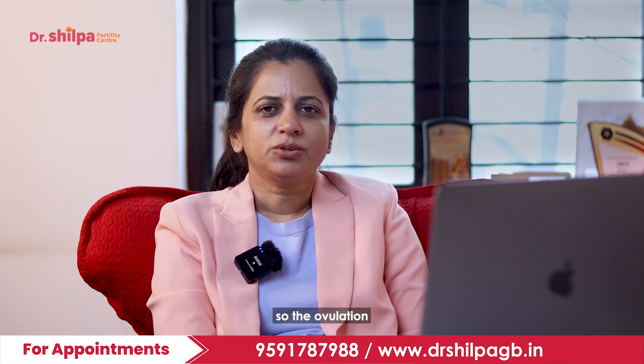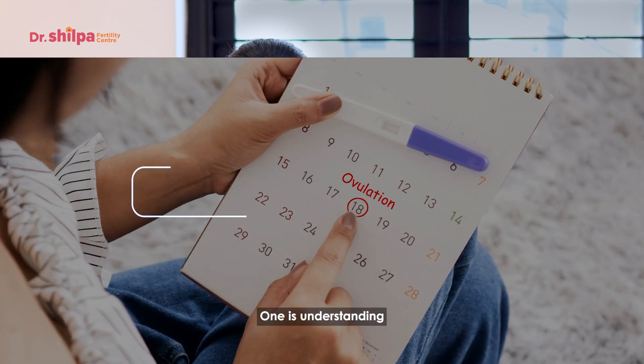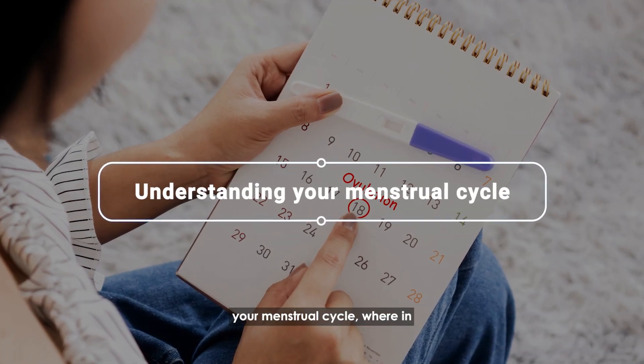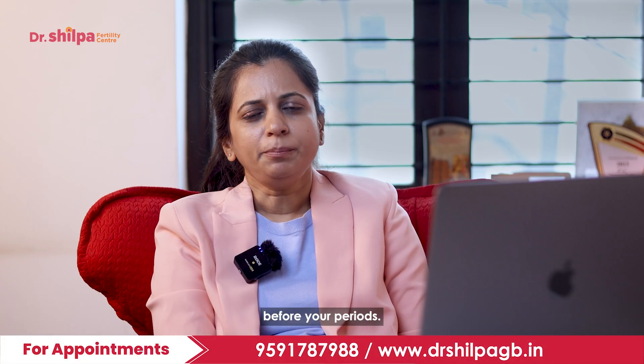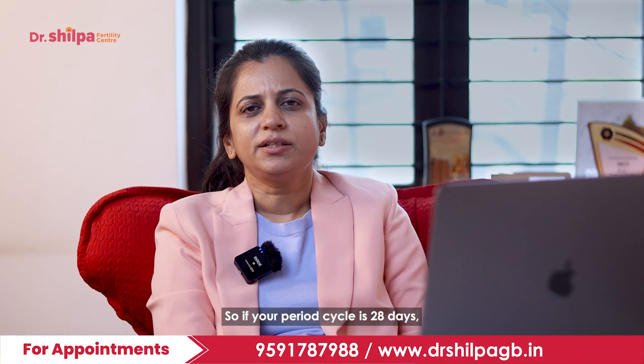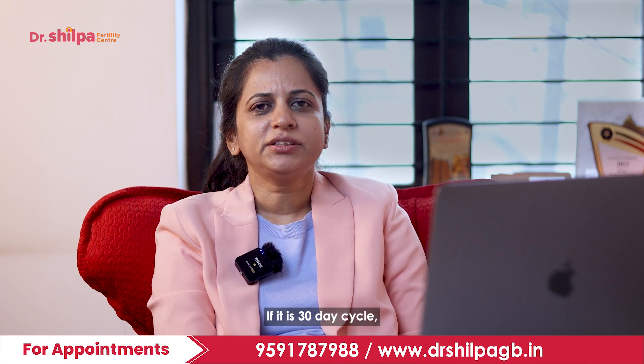Ovulation can be tracked by various methods. The first is understanding your menstrual cycle, wherein ovulation usually happens roughly about 14 days before your periods. So if your period cycle is 28 days, then ovulation happens on the 14th day. If it is a 30-day cycle, then it happens on the 16th day.